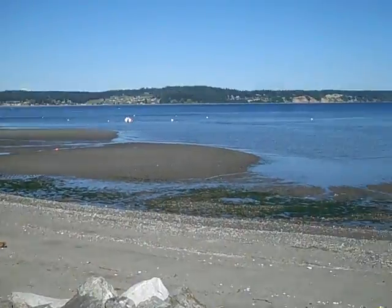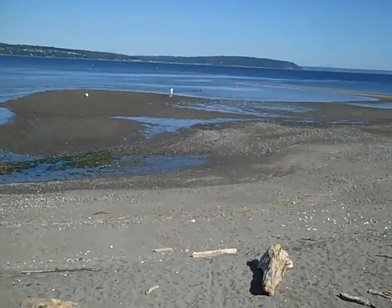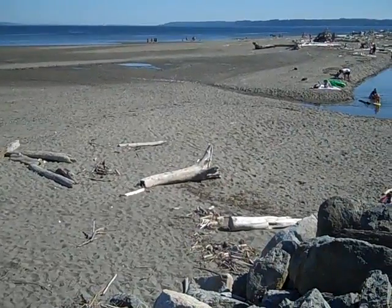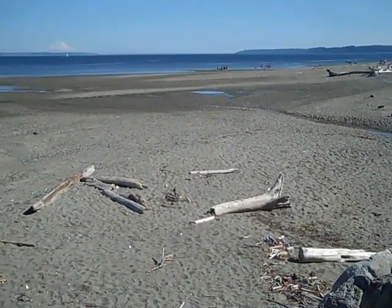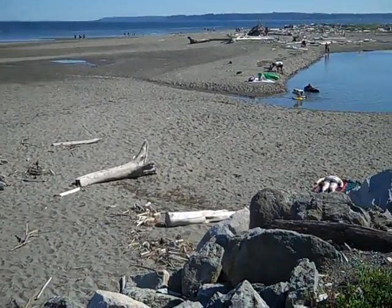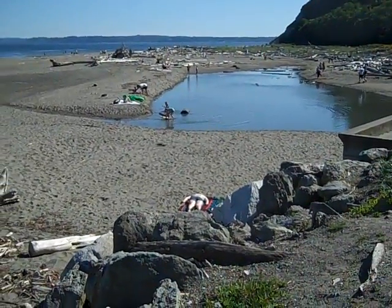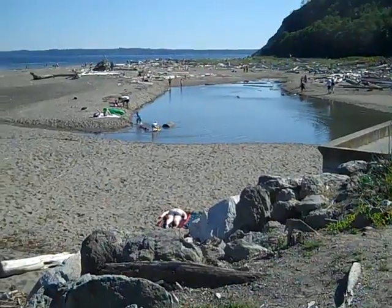It has just miles of tidelands, and on Useless Bay here the tide goes out really far. It's very shallow — that's why they call it Useless Bay. But the tide goes out so far and makes wonderful space for beach walking.